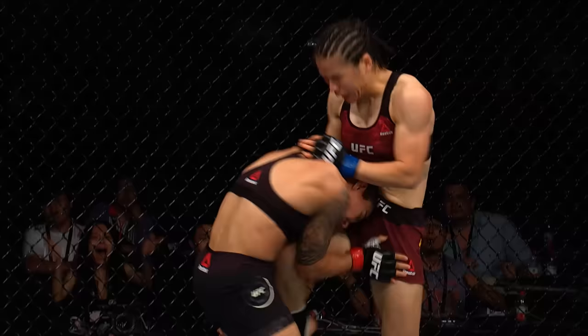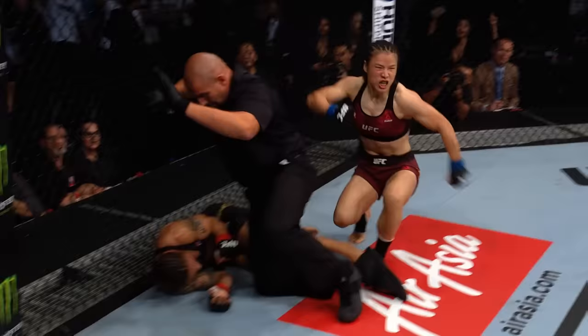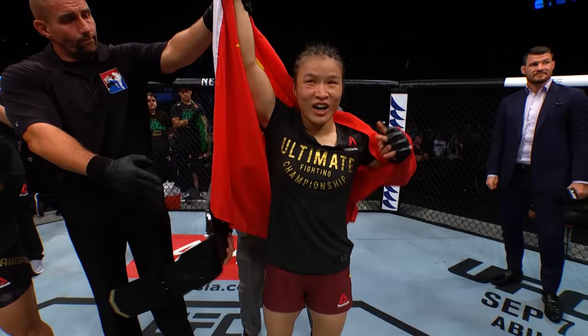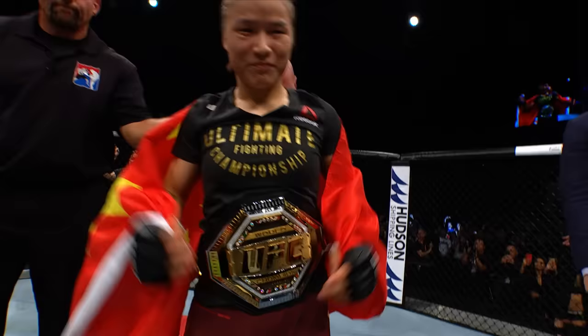Is this the moment? Zhang Wei Li makes history. It does not take long to do so. And new, undisputed UFC strawweight champion of the world. Thank you, everyone. My name is Zhang Wei Li. I'm from China. Remember me.